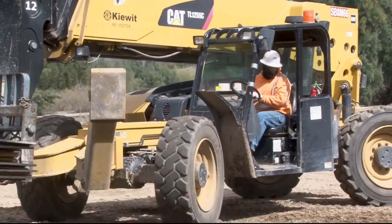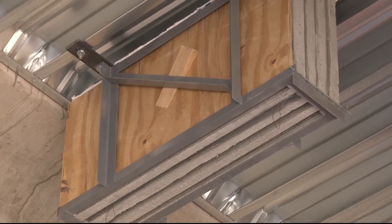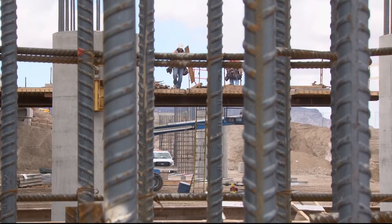I suggested incorporating the bat habitat into the design of the bridge. These habitats, called bat boxes, have been used before. But the Ina Road Bridge is the first in Arizona to have the boxes built within the structure.